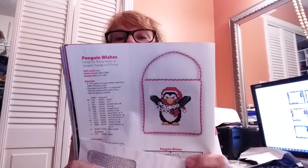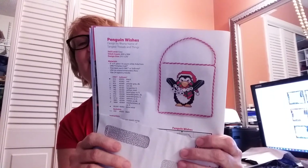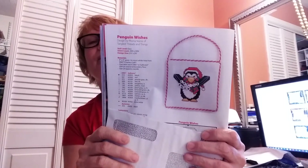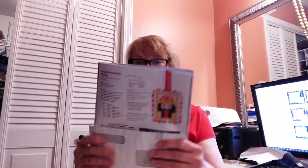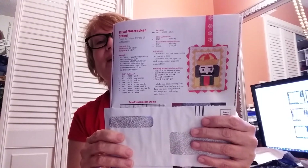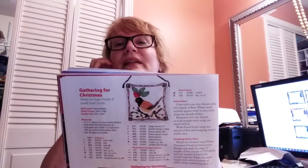The next one is called Penguin Wishes by Rona Nori of Tangled Threads and Things — I like the dimension of the beads; I think you get those beads with friendship bracelets and stuff. Super cute. The next one is Royal Nutcracker Stamp by Tatiana Romero of My Lolita Lilla — I probably butchered it — but it's a really cute take on the nutcracker, think of a postage stamp. The next one is a really pretty bird called Gathering for Christmas by Susan Powell of Laurel Susan Studio — really pretty.